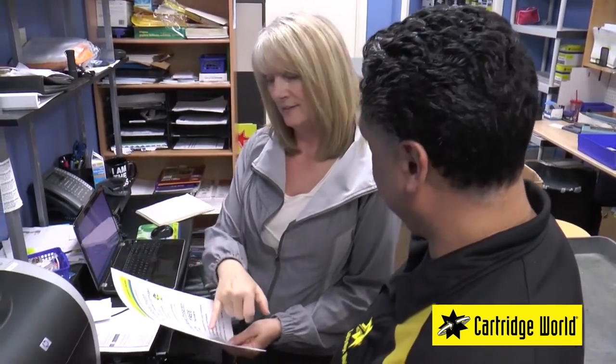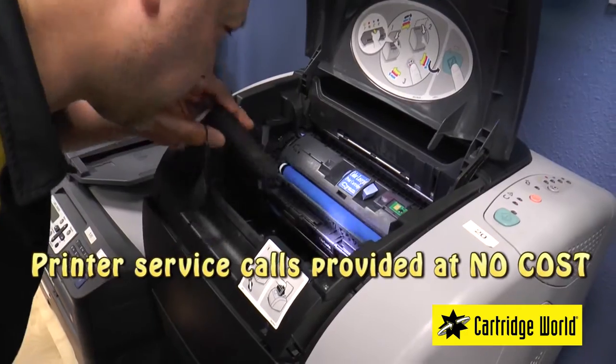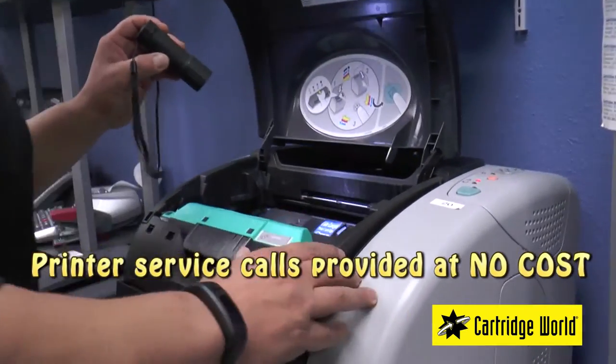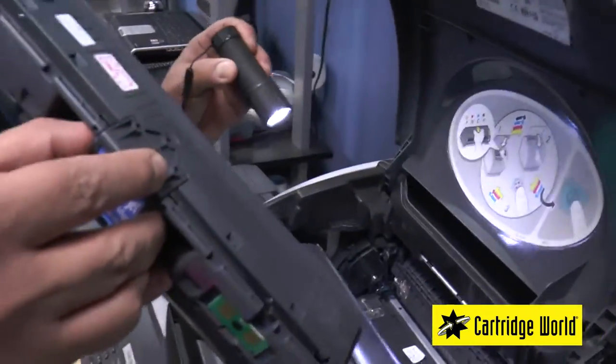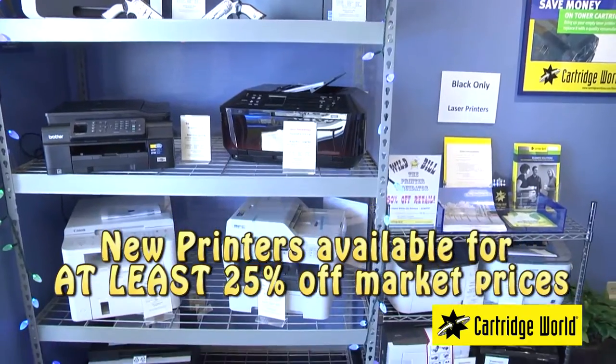Here's another problem we have — it seems like we always have a printer or two that is sort of limping along. Can you help us with something like that? Absolutely. We want you to call on us when you're having any kind of printing problem so we can nip it in the bud before it turns into a crisis. Any service calls you request are provided at no cost to you, and you pay only for the parts that might be needed for the repair. If it makes sense for the printer to be replaced, we'll get you a new printer of your choice for at least 25% off the retail price.